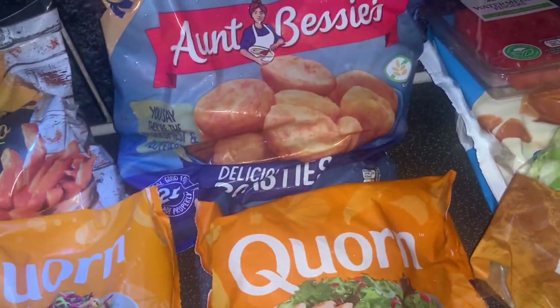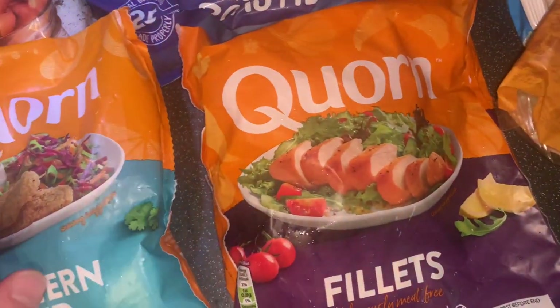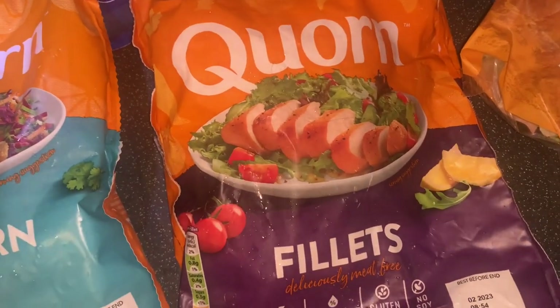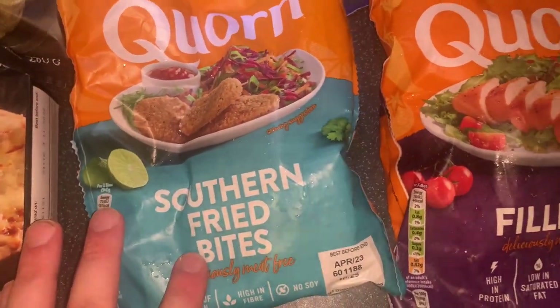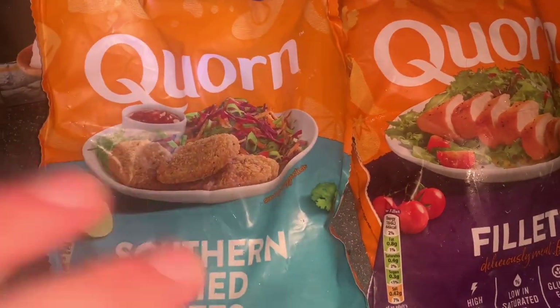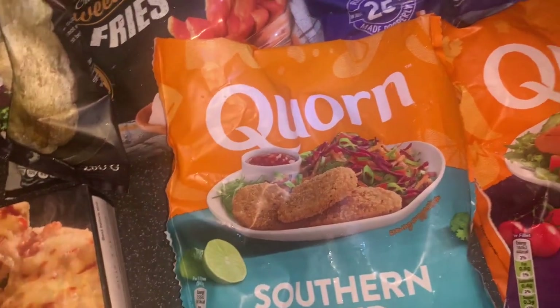Moving on to the freezer. We're a bit lazy to do our own fresh potatoes so just got some good old Aunt Bessie's. These are in the three for six pound deal — got some corn fillets, we're going to buy some Maggi flavourings to put over them, and some southern fried bites — I think we're putting these in the pockets with salad.